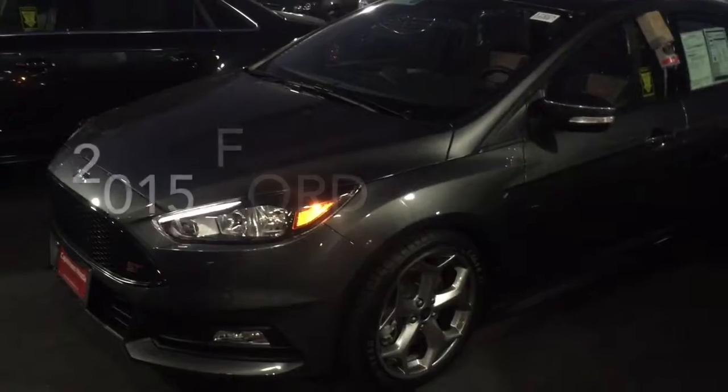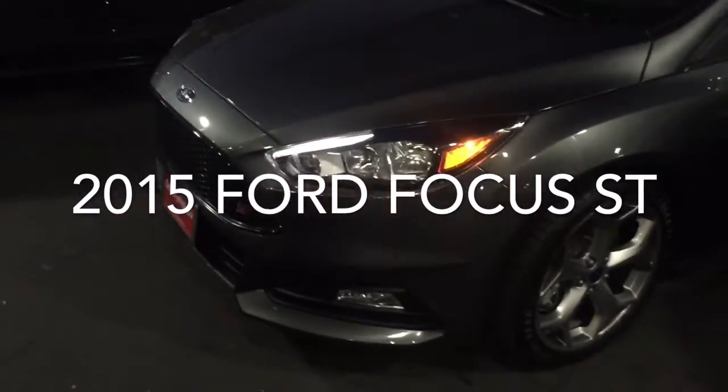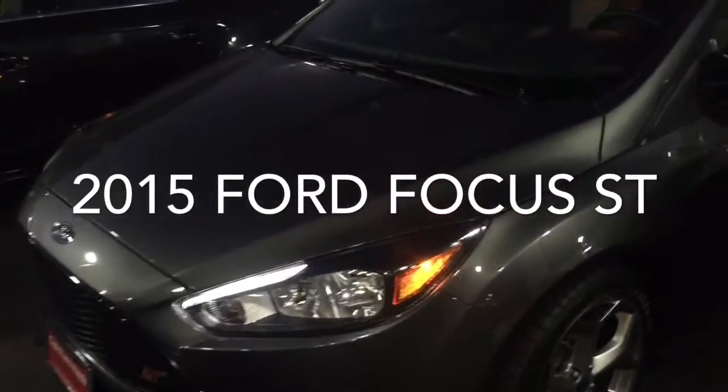Hi John, this is Mike Stieber over Capistrano Volkswagen. Just thought I'd take a moment to introduce myself. I also want to give you a quick look at the Ford Focus ST that you inquired about online. So here it is John, this is the 2015 Ford Focus ST with EcoBoost.